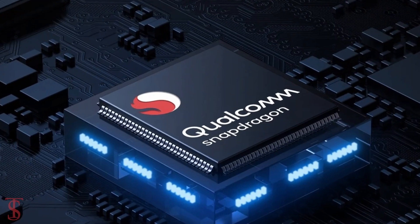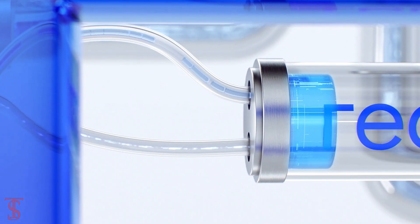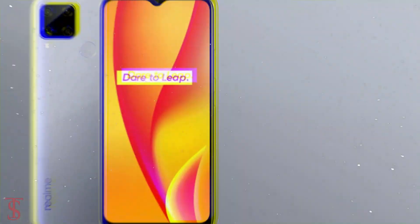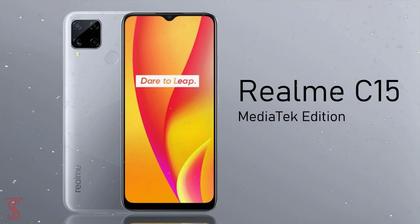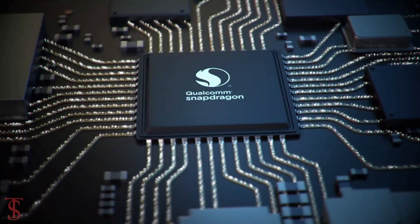Realme has launched the Qualcomm Edition of the Realme C15 smartphone in India. It shares the same design and specifications as the MediaTek variant that was launched in India back in August this year, but the only difference is the processor of the phone.